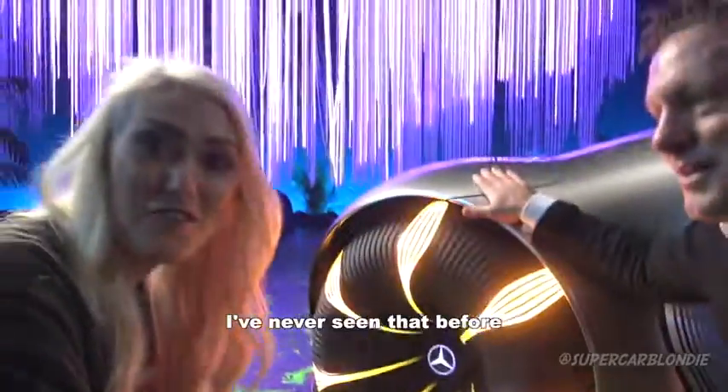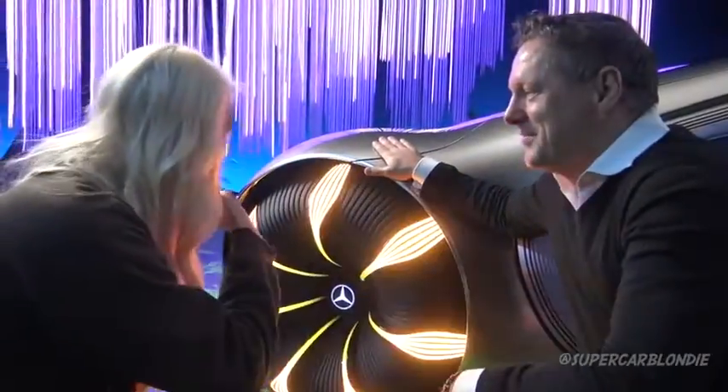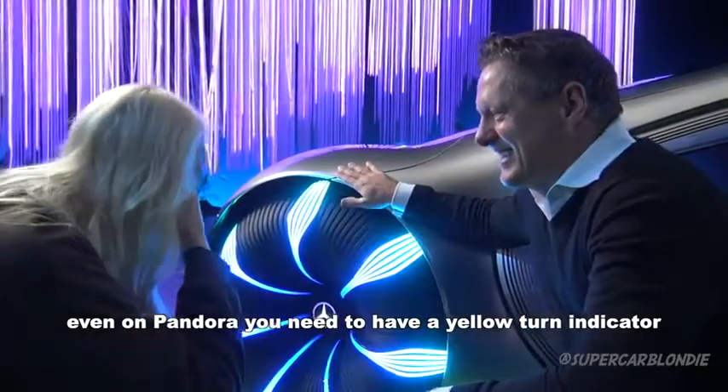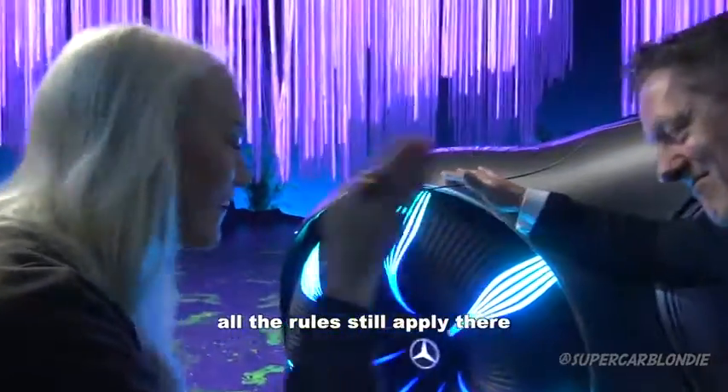There are indicators on the wheel — turn indicators. I've never seen that before. So instead of having them on the body where you'd need a yellow turning indicator, they're here on the wheel. All the rules still apply — it's totally compliant.